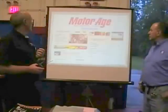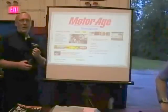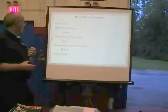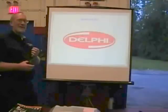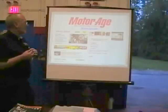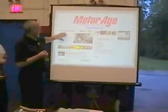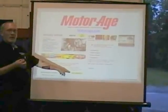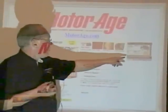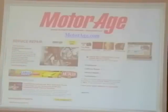This is also brought to you by MotorAge. When you go to MotorAge.com, you'll see the top print features for the current month, a link to join our online community which is growing daily, and our digital publication How To. Check it out and let us know what you think.